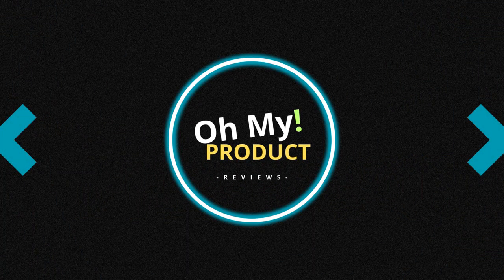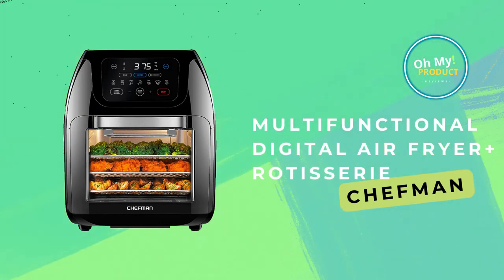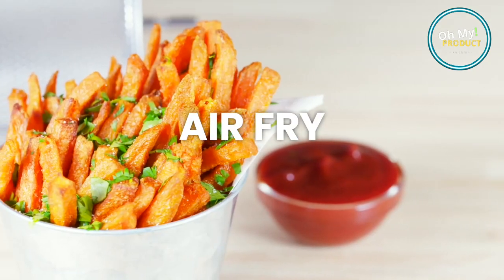Hi everyone, welcome to Oh My Product. Welcome to the world where delicious, healthy meals are just a touch away with the Chefman Multifunctional Digital Air Fryer Plus Rotisserie. Get it today on Amazon with our link below. Subscribe for more reviews.